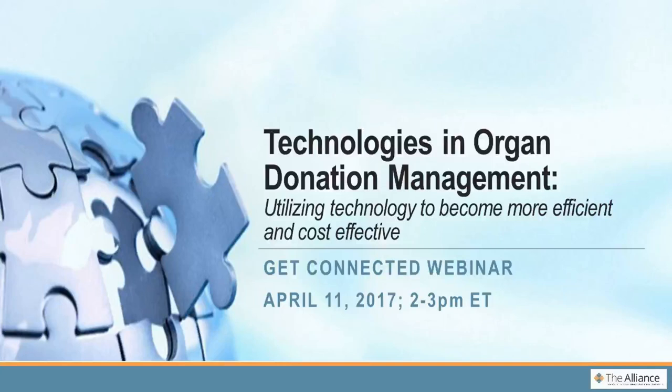Welcome, everybody, to today's webinar on the topic of technologies in organ donation management. My name is Heidi Aguiar. I'm part of the Still Alliance team, and we welcome you to today's webinar. It's going to be a really great and educational webinar. I hope that many of you will be able to take some useful information away and think about some of these technologies and how you might be able to employ them at your organizations.